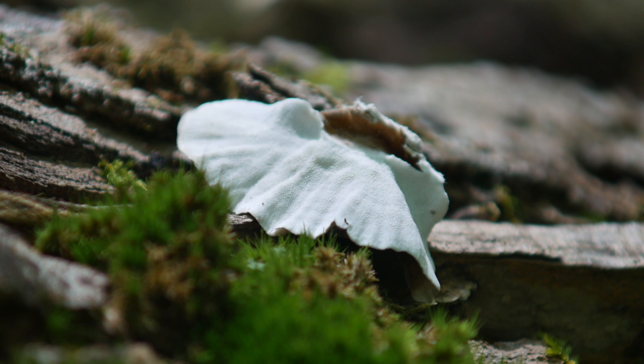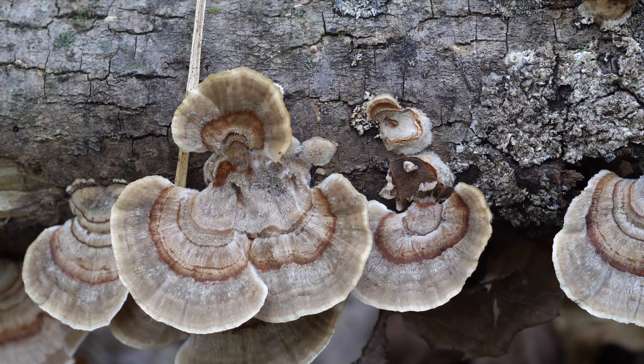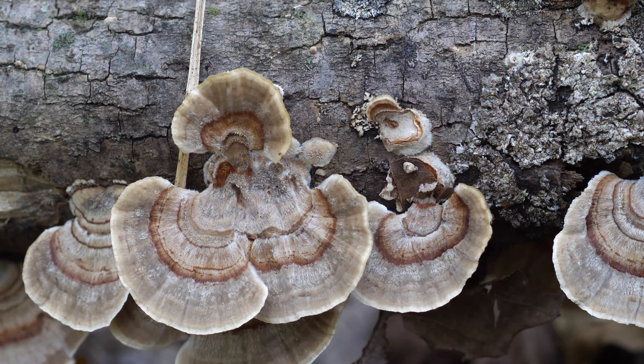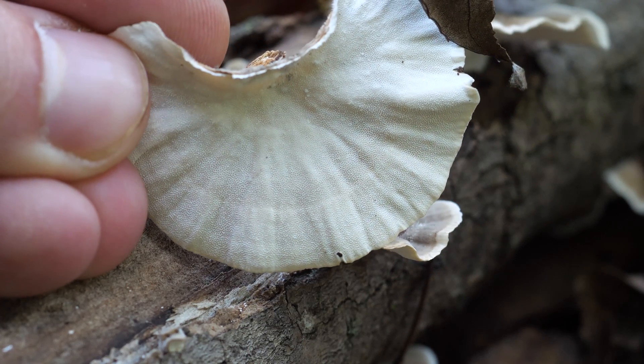If the mushroom you're looking at has teeth or gills, you're in the complete wrong neighborhood. So as a recap: you'll have a small, leathery mushroom with concentric zones of all sorts of colors, a fuzzy surface, and white pores underneath.